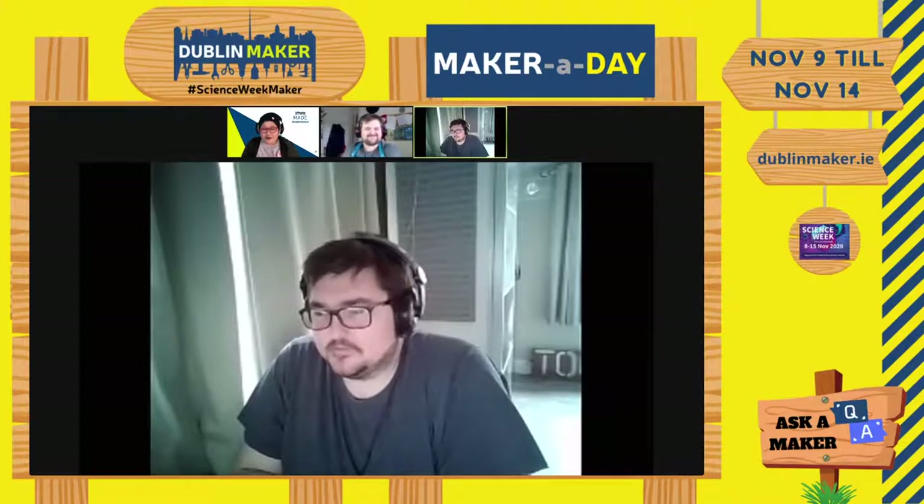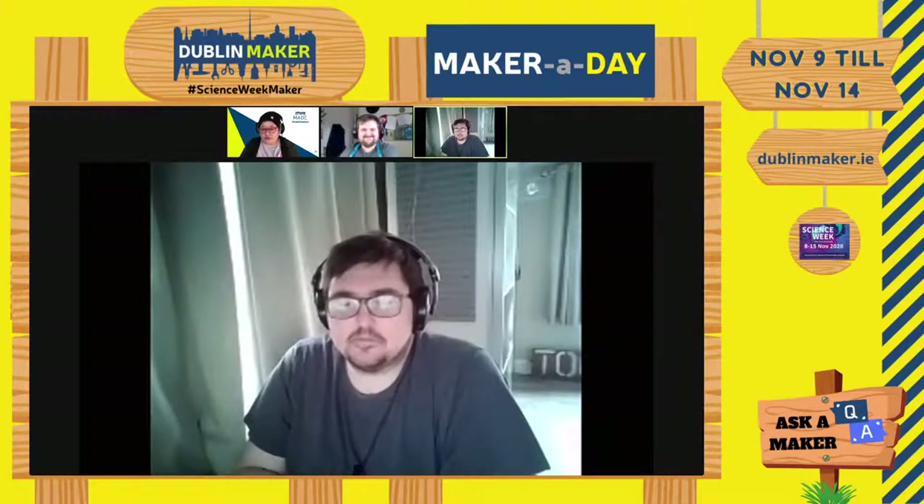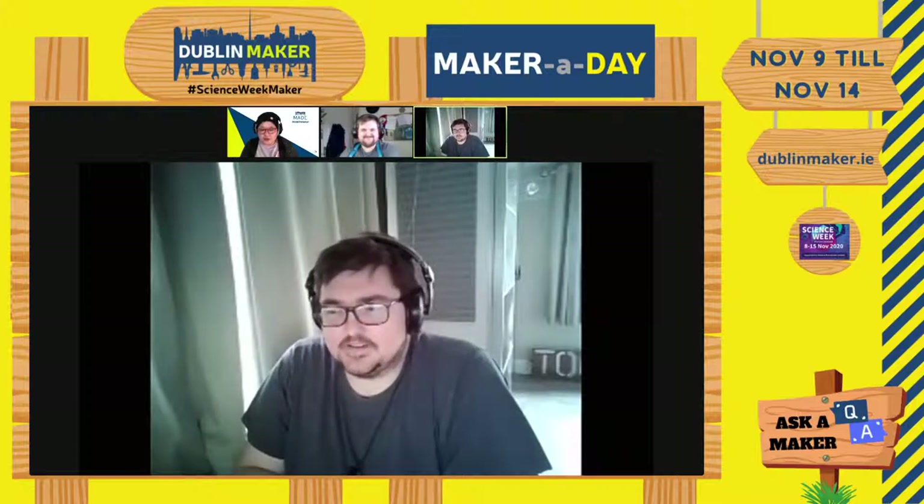Hi everyone, welcome to today's session of Maker A Day. I'm Vicki, for those who don't know, from Dublin Maker, and Jeffrey's here from Dublin Maker as well. For those who don't know what Dublin Maker is about, we run an annual Maker Festival every single year here in Dublin.